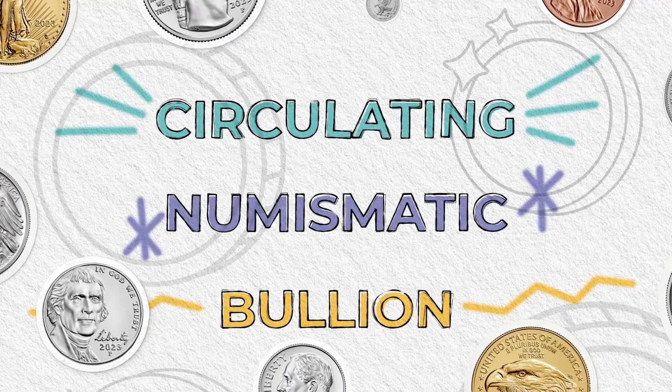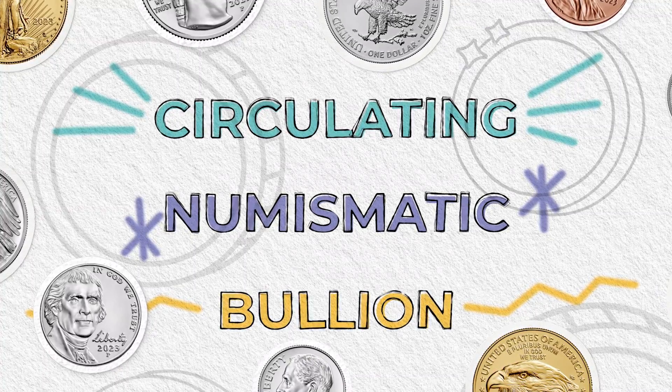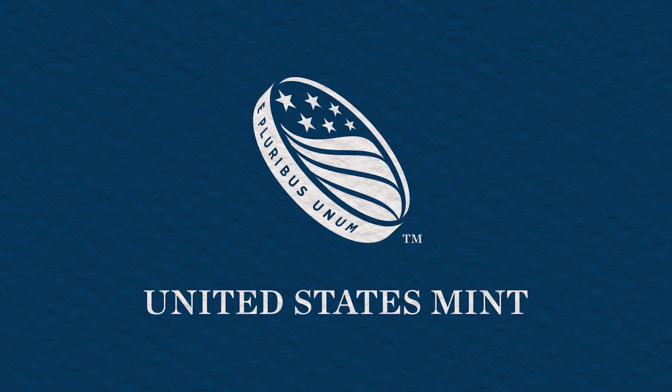Each coin made by the U.S. Mint has unique uses and purposes. Whether you're spending, collecting, or investing, the Mint has a coin for you.